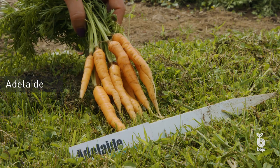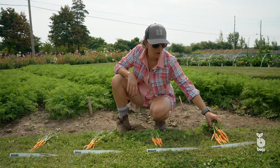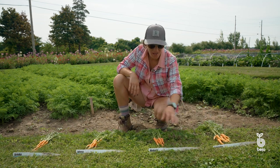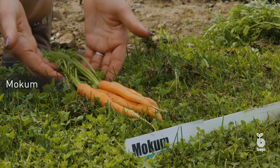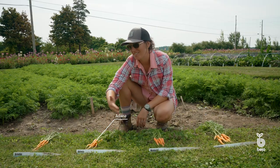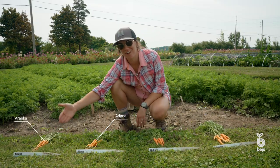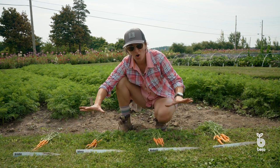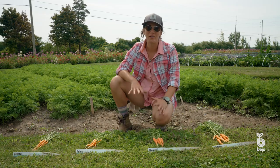We start with Adelaide — about 50 days from direct sowing and just about ready for harvest. Great baby size, excellent for snacking. Then we move to Mocum, harvested five days after Adelaide; Adana, five days after that; and Aranko, five days after that. So we have about a 20-day harvest window, all from one sowing of true baby carrots.